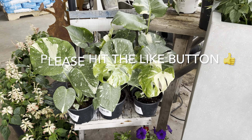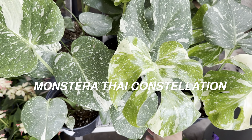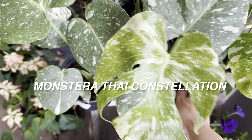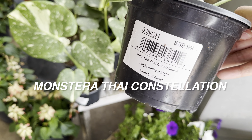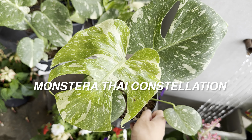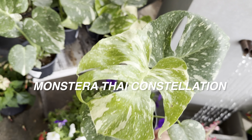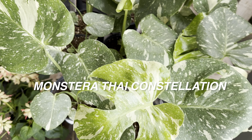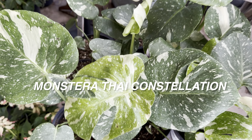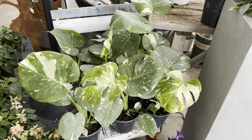I absolutely love going to this plant nursery, and before I tell you about the ghost I saw at a grocery store, make sure you stay tuned to the very end of this video. It really scared me. Please make sure you are hitting that like button and subscribing to my channel with the notification bell on.